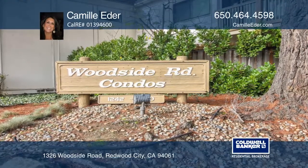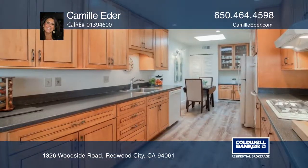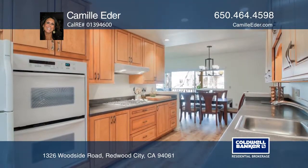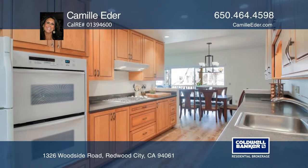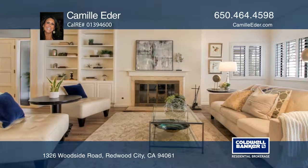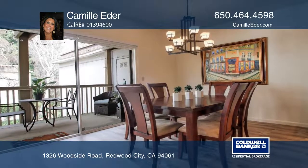This spacious two-bedroom, two-bath condo offers a sleek lifestyle on one level. Features include upgraded flooring, a gourmet kitchen with a gas cooktop and double ovens, a living room with a fireplace, and a master bath with radiant heated floors and a walk-in closet.